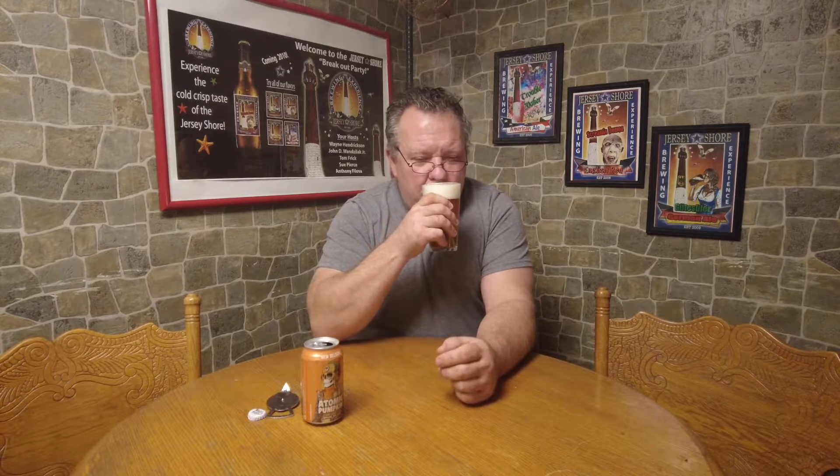Nothing catching my nose besides just a normal beer — got a little bit of hopping going on. I can't even smell the aroma of the pumpkin spice, but I sure hope I'm gonna taste all of this. We're gonna take this nice and slow, swirl it around, get a good thing going and find out.